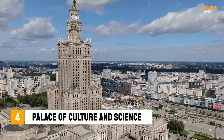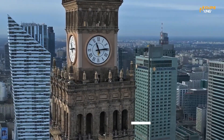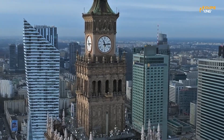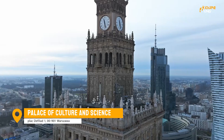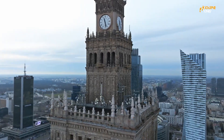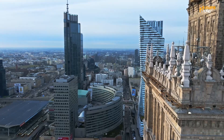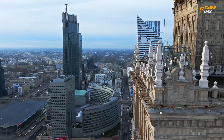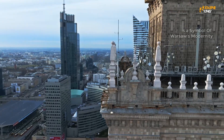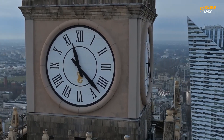The Palace of Culture and Science is Warsaw's most iconic landmark and a must-see for any visitor. This towering skyscraper is home to a range of cultural institutions, including theaters, cinemas, and museums. You can also take an elevator to the top of the building for a breathtaking view of the city. The Palace of Culture and Science is a symbol of Warsaw's modernity and a great place to learn about the city's culture and history.